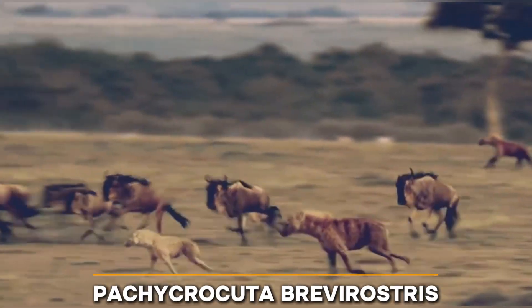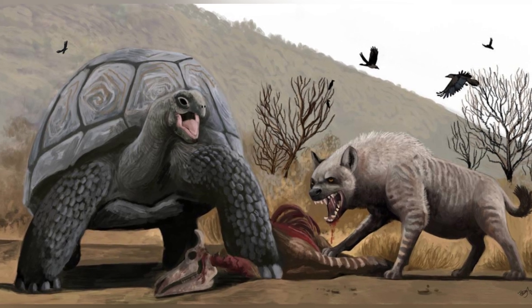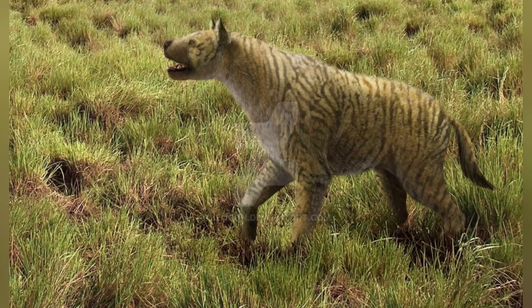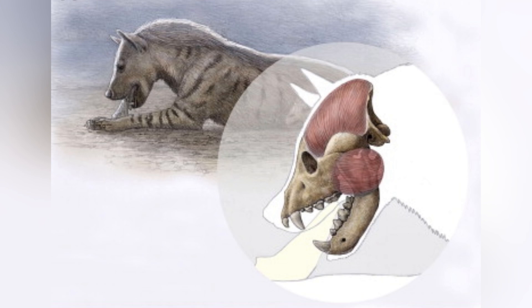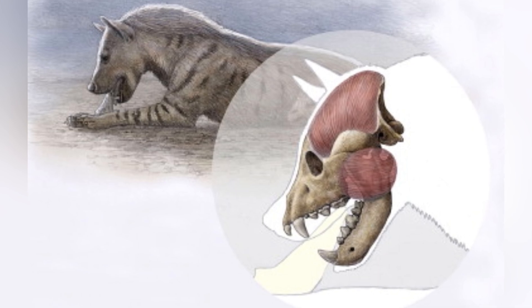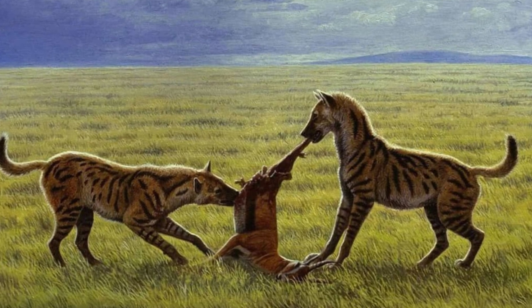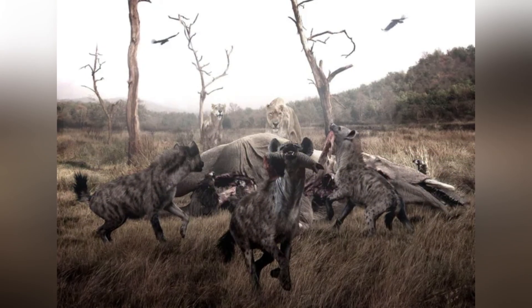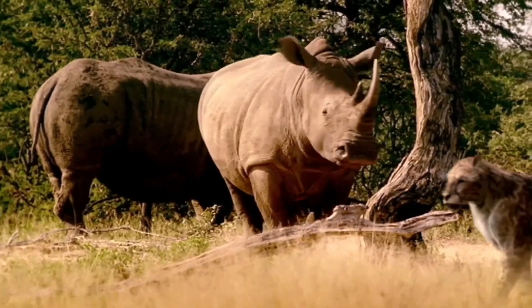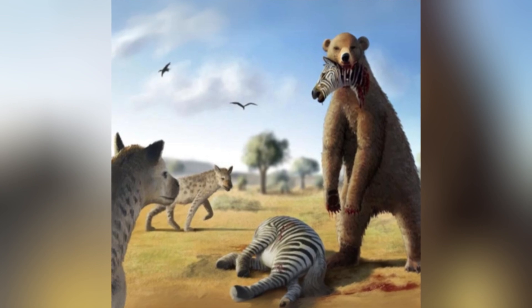The giant hyena, known as Pachycrocuta brevirostris, was another predator that coexisted with Australopithecus in Africa. This species was the largest hyena ever to live, standing at almost 3 feet tall at the shoulder and weighing more than 250 pounds. Pachycrocuta was a specialized scavenger with a short snout, strong muscles, and a stocky build that thrived in the harsh conditions of the Pliocene. It could crush bones with its impressive bite force, allowing it to access nutrient-rich marrow that other predators couldn't reach. Pachycrocuta likely trailed other predators like Dinofelis or large cats, waiting for the opportunity to snatch a meal from the remains of a kill.